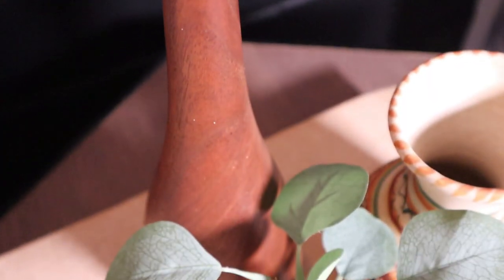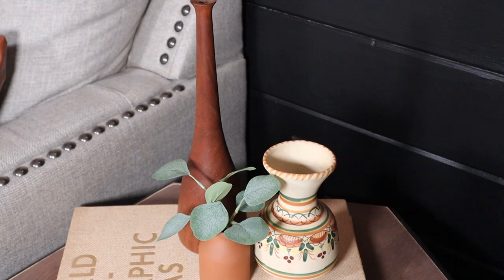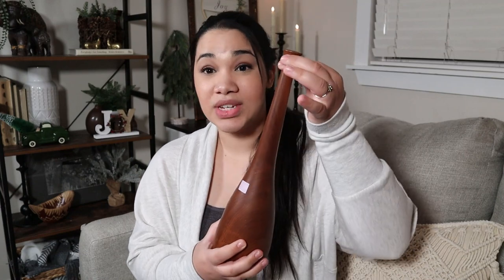Next up is this wood vase. I've never seen a style like this before — it's a very interesting shape and it's made of wood, so those two things together made me really want it. It's got this gooseneck and the opening is really small, so this would more or less be a styling piece without any florals in it — it's not intended for something to go inside. This one was $7.99, which I think is a fair price for wood. Walnut is a good quality wood and it's got some beautiful grain, which is what really drew me to it.